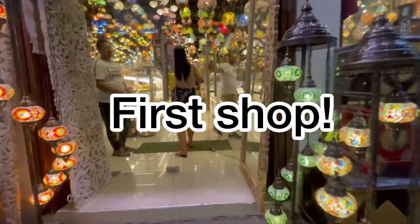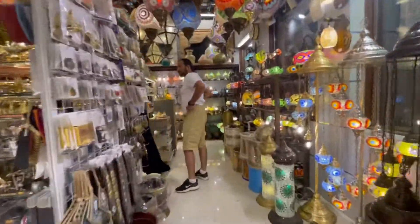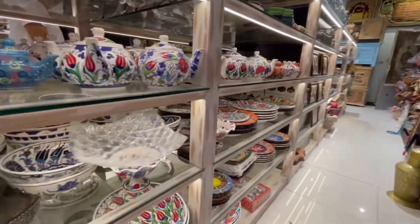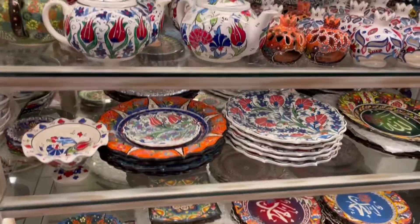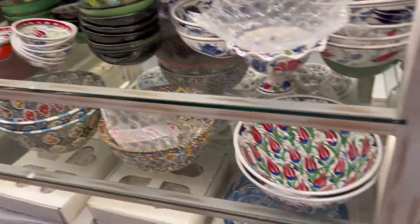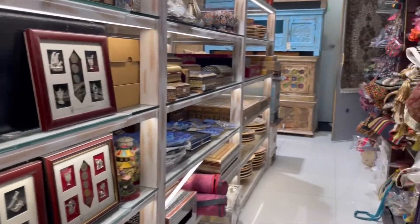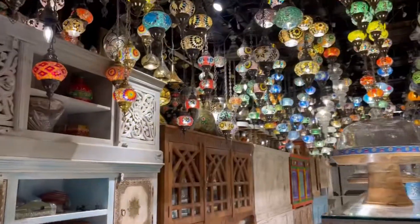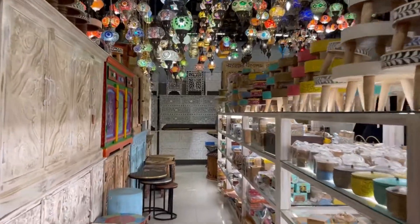Assalamualaikum! Do you have plates like Masaik design? This antique and traditional shop offers different colorful things like teapots, handcrafted handmade plates, and also lamps. It's so nice and colorful here, so we ended up picture taking only instead of buying!